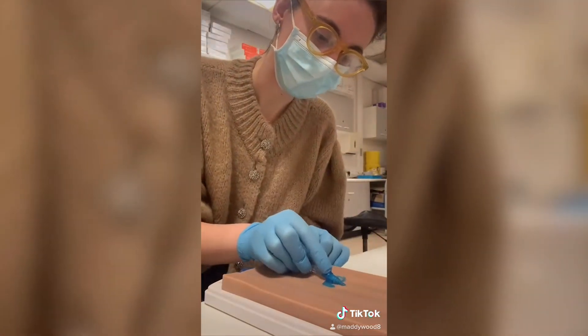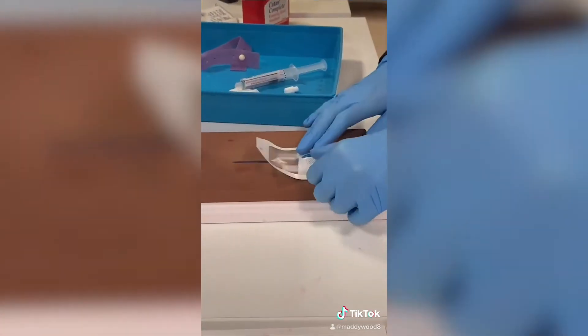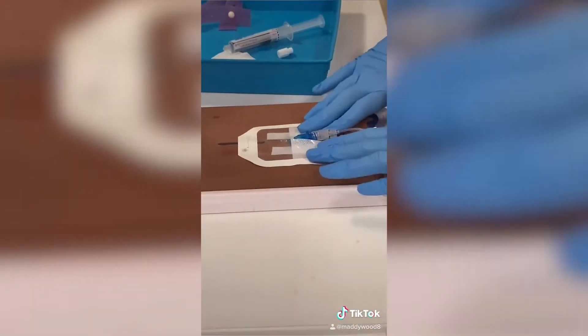It's quite tricky at first but it does get easier with practice on these dummies, and then you put this big sticker on it to keep it in place. Very satisfying.